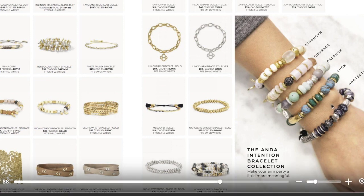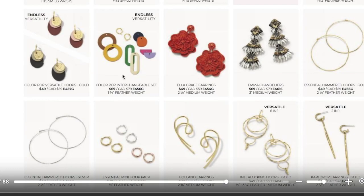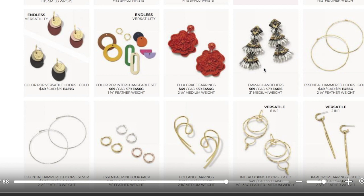There are so many amazing earrings. I'm really excited to see the ColourPop Versatile Hoops and the Interchangeable set. I am really intrigued by these Ella Grace earrings — the description says burnt orange, hand-sewn with silk thread backed with cotton. They look a little red to me on my screen, but I can't wait to see them. I'm also super excited about the Emma Chandeliers — hand-embroidered beads that make a gorgeous statement earring. And the Holland earrings really intrigue me — they are very sculptural, and I think I'm going to sample these to check them out.